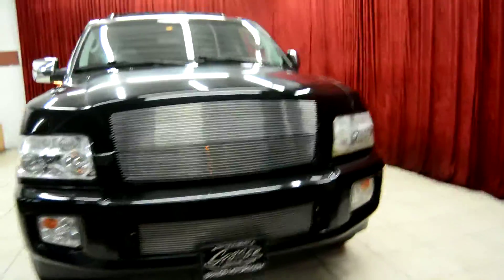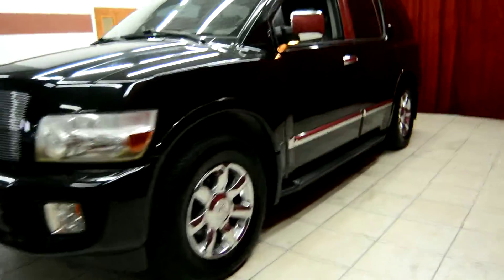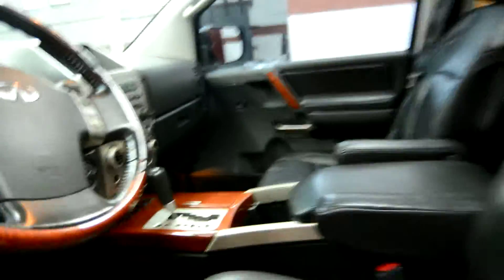Hello and welcome to Spanos Motors. Today we're taking a look at the beautiful 2005 Infiniti QX56. This vehicle comes equipped with many premium features such as a beautiful leather interior with a wood grain finish.